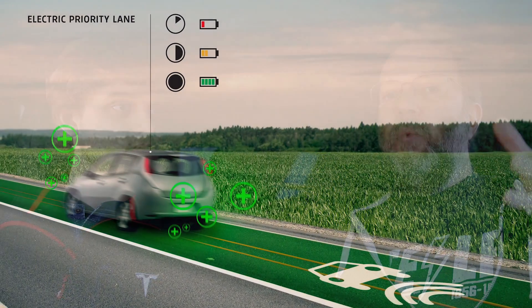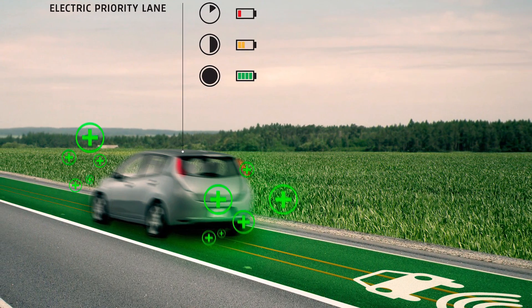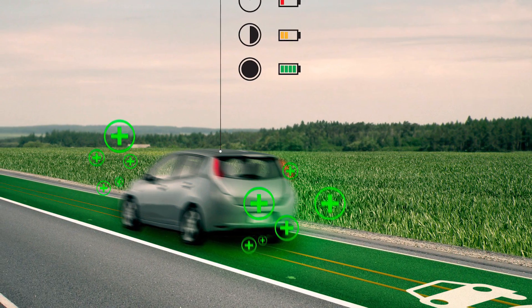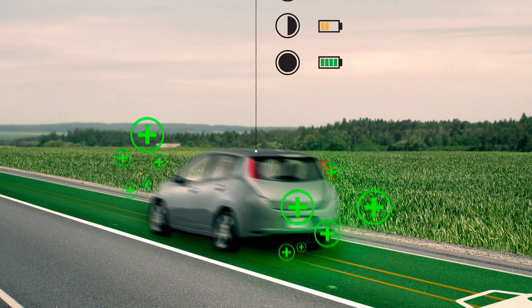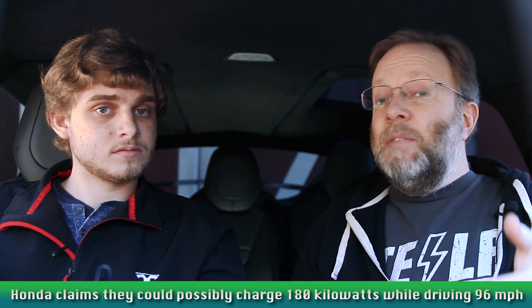The next story is Honda's dynamic charging system. They've come up with what they claim is a way to charge cars while they're driving on the roads — very futuristic and cool. The reason I didn't cover it initially is because I don't think it's that practical, but a lot of viewers commented asking why we didn't cover it. According to their literature, it could charge 180 kilowatts — 600 DC — while driving at 96 miles per hour.